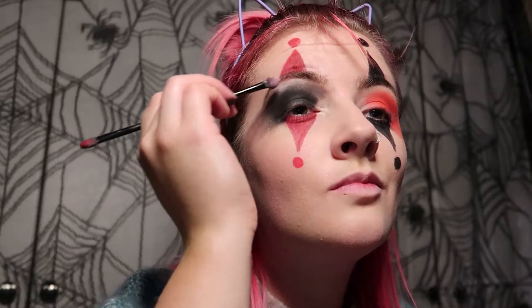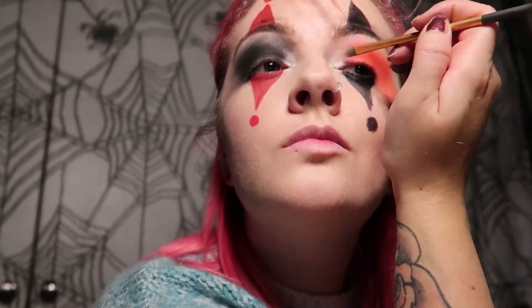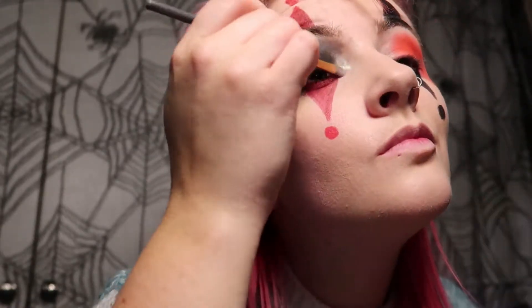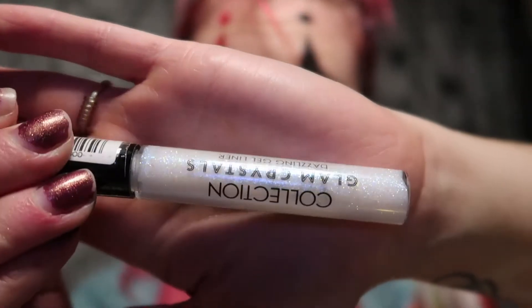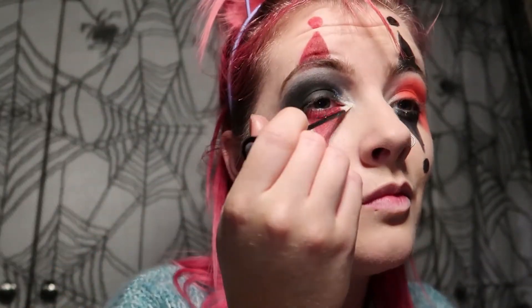I took a white eyeshadow just to put a little bit of highlight above the colors I'd already put on my eye. Then I used a highlighter — I think it's just a Makeup Revolution highlighter or MUA — to highlight the inner corner of my eye. Then I decided to take a glitter Collections liner and just go in the corner of my eyes to give it a little bit of sparkle, because I love a glam Halloween sparkly look.